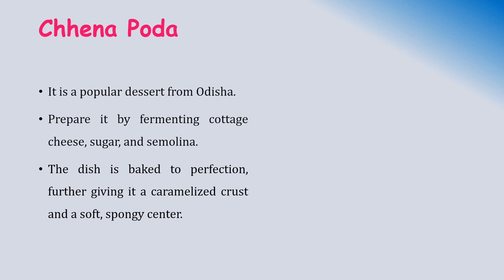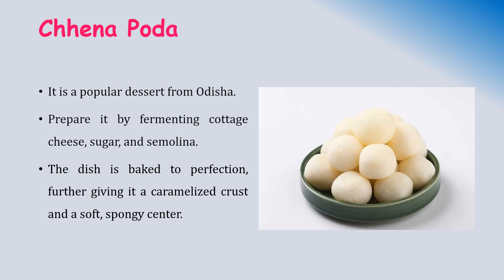Chena Poda is a popular and traditional dessert from Odisha. It is prepared by fermenting cottage cheese, sugar, and semolina. The dish is baked to perfection, giving it a caramelized crust and a spongy, very soft center.